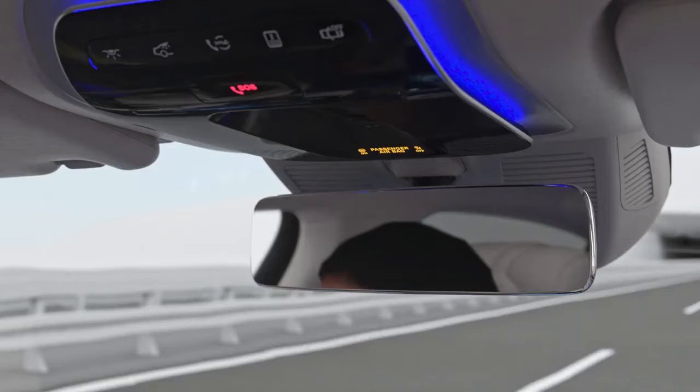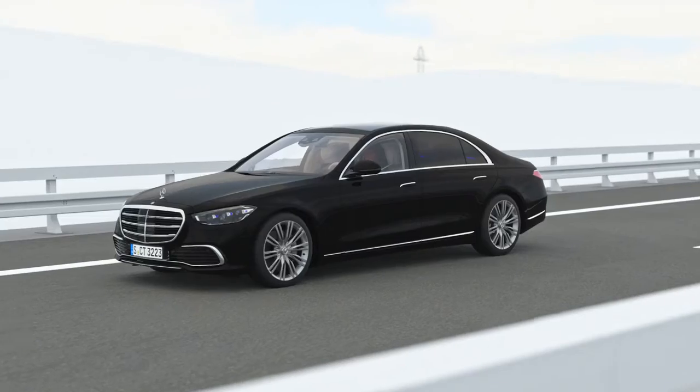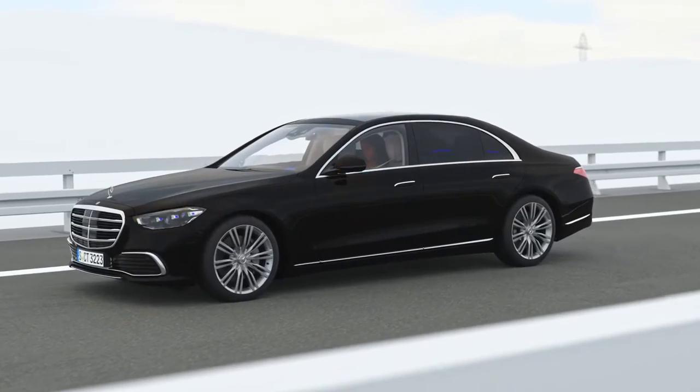The Mercedes-Benz emergency call system is also activated. These functions offer you comfort, driver stress relief, and safety in new dimensions.